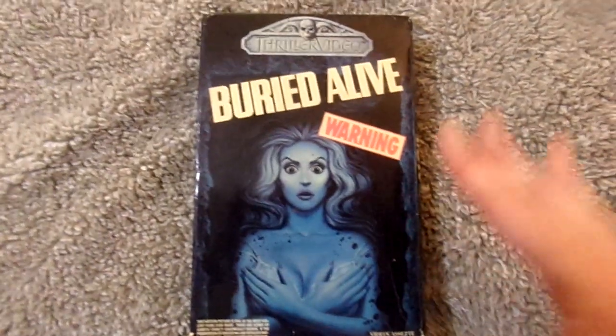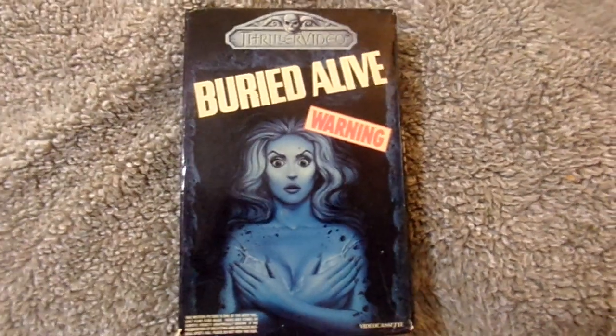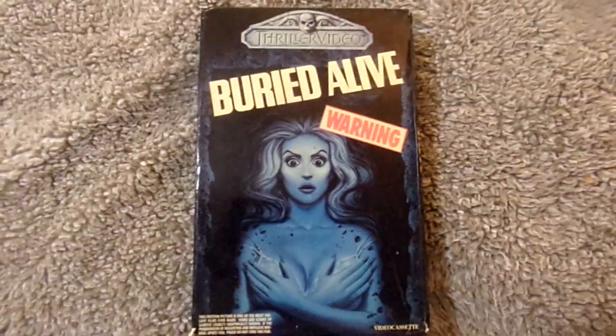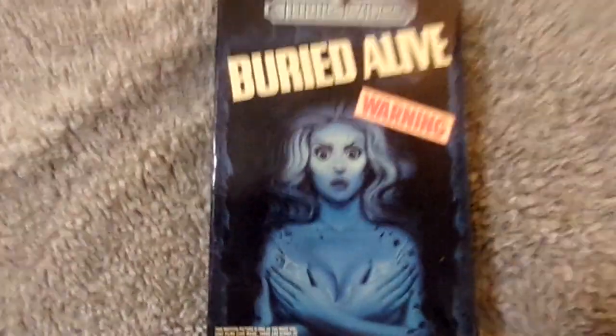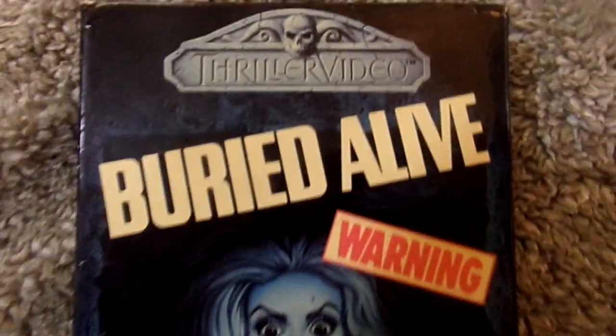I will say though it's not in the best shape. As you can see when I show it off more, you guys can see it's not in very good condition and I think I overpaid a bit for it. But I'm still happy to have it in my collection. So first, let me show you guys the front cover once again and give you guys a quick close-up.